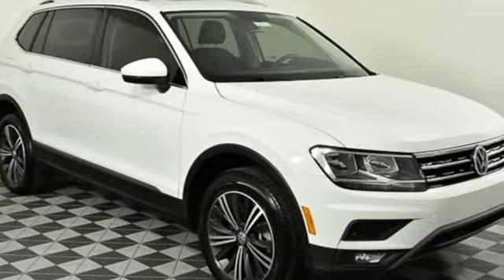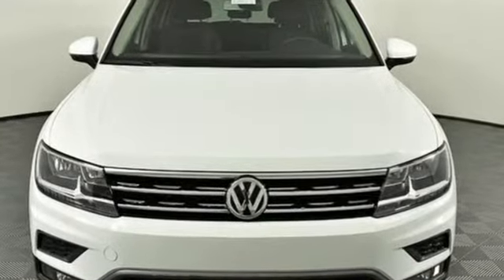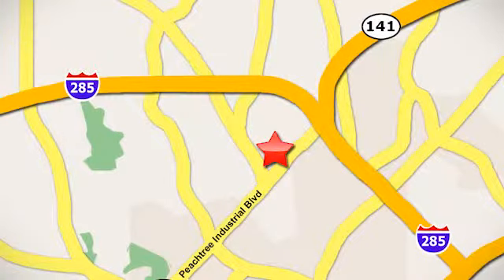Volkswagen — performance you'd expect with the precision of German engineering. The time is now. See it for yourself today. Contact Jim Ellis Volkswagen of Atlanta today or stop on by. We're conveniently located inside I-285 on Peachtree Industrial.